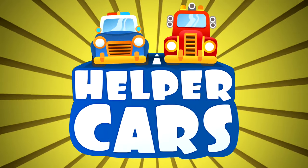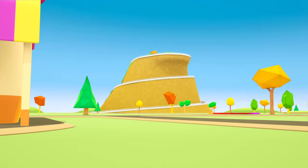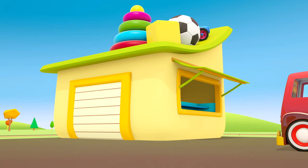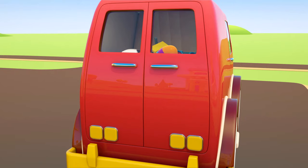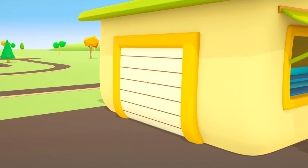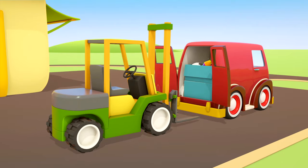Helper Cars. There's a red van coming along the road — what's it carrying? The van has drawn up to a toy shop. The back doors are opening, and out of the shop comes a forklift. Time to unload the boxes.